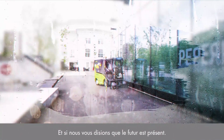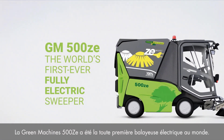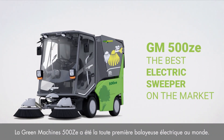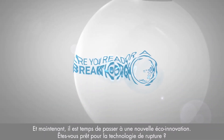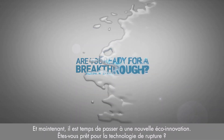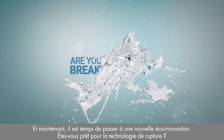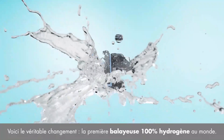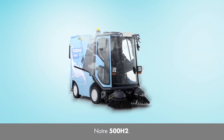What if we tell you that the future has finally arrived? Green Machines 500ZE was the world's first ever fully electric sweeper and it remains unrivaled on the electric sweeper's market. And now it's time for a new ECO innovation. Are you ready for a breakthrough? Meet the real game-changer — the world's first hydrogen fuel cell sweeper: our very own 500H2.